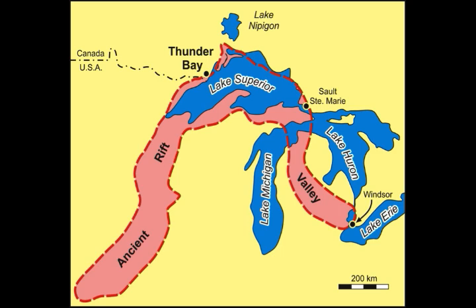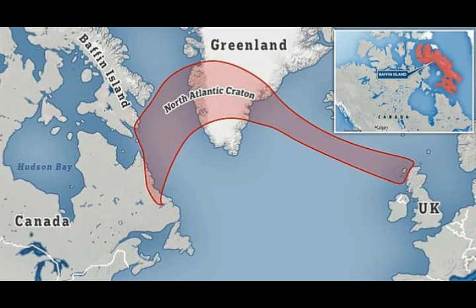So — Baffin Island, Greenland, Iceland, south of Iceland, Scotland. That's a lot of surprises coming to us concerning the geological findings.